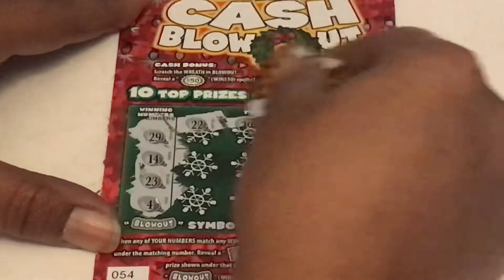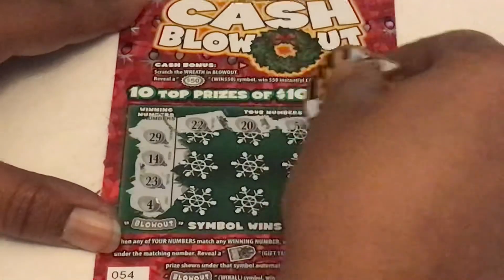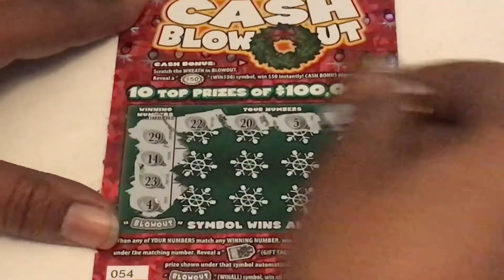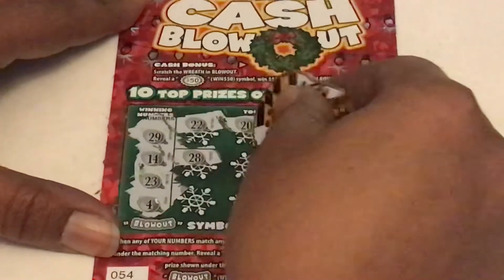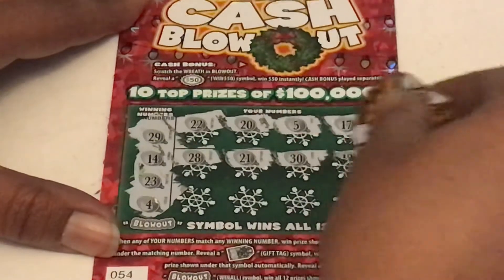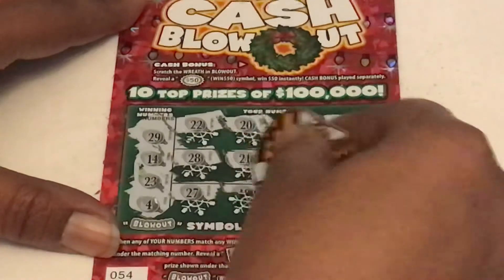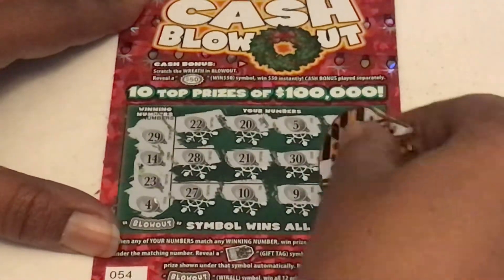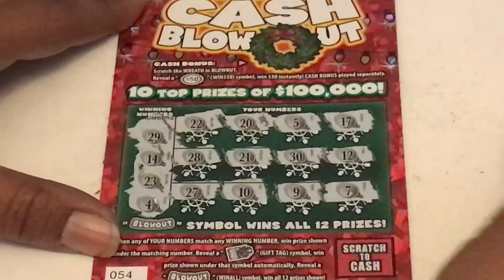22 — started with one off. 20. A 5, one off. 17. 28, another one off. 21. Big Rob, 30 — one off. A 12. 27, 10. A 9 and last spot, guys — it is a 7.